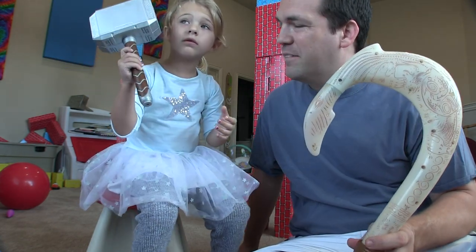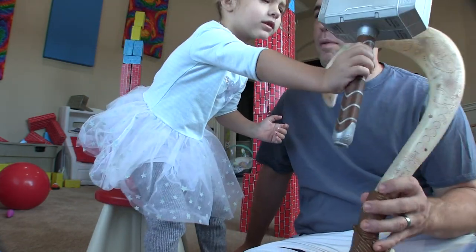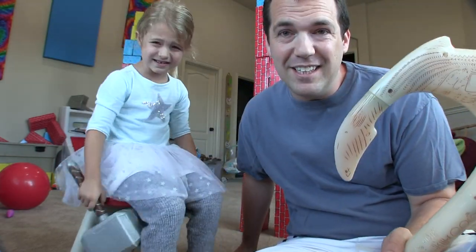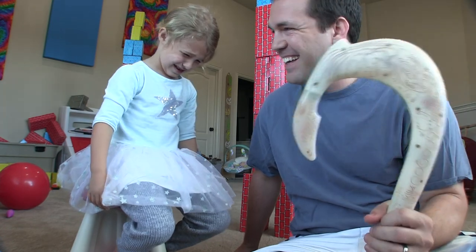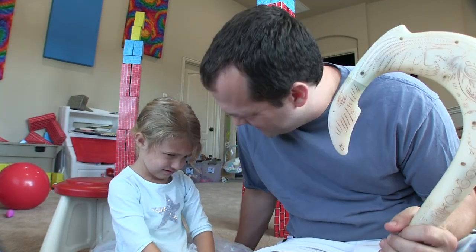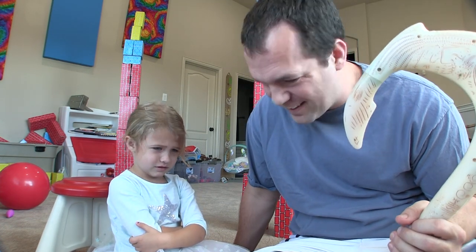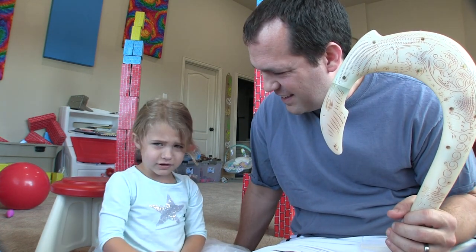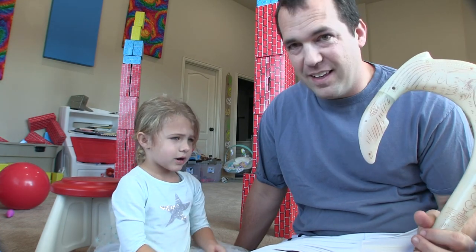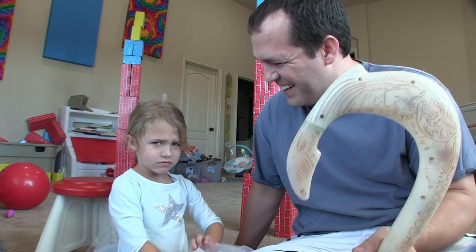I think mine's better. I think the fishhook's better. No, mine's better! The fishhook is better. Alright, we can find out.